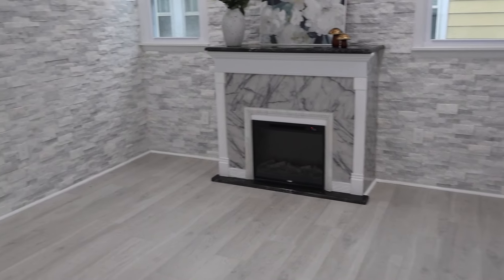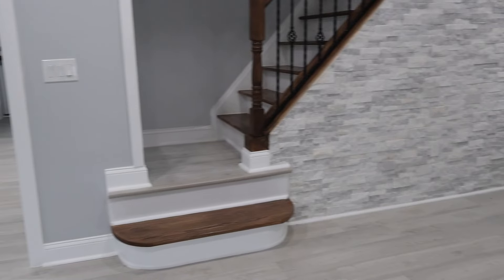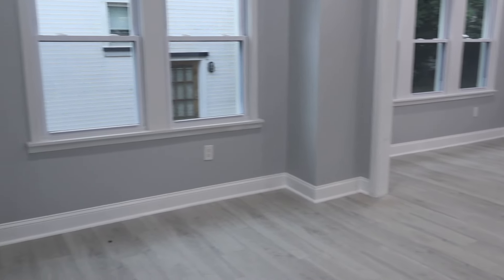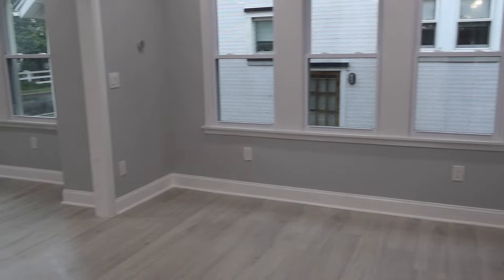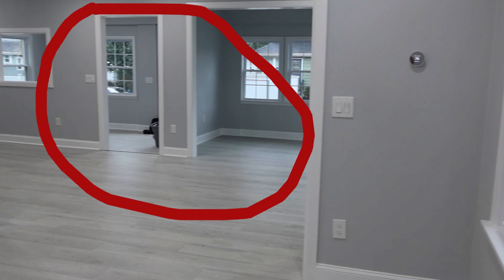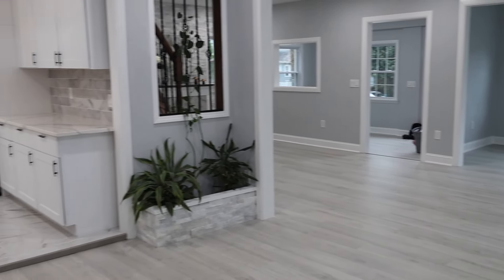This home was built in the 1930s and had been on the market for about 150 days when they called us in to stage it. The first challenge is: which room is the living room — where the fireplace is, or this room here? This looks like a dining room because it has a light fixture, and this is what we think is the living room. But what's this room up front? It looks like it was a porch divided in two. That's not uncommon for a 1930s home, but where do you put your furniture? How do you live in the house? How does the house flow and feel?